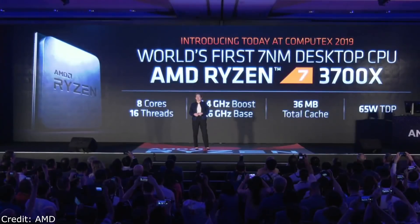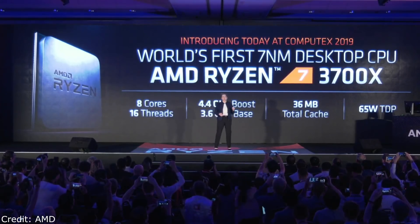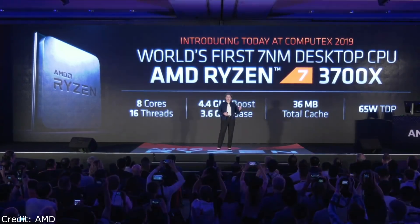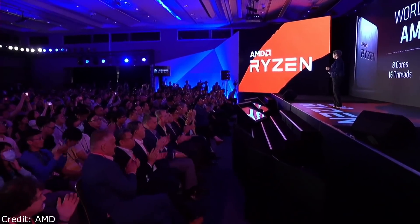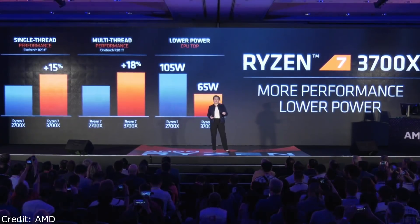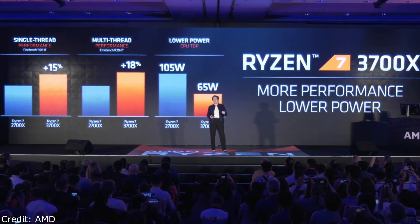Let's start with the very first third gen Ryzen product: the Ryzen 7 3700X. The 3700X is the world's first 7 nanometer desktop CPU. It has 8 cores, 16 threads, 4.4 gigahertz boost frequency, 36 megabytes of total cache, all in an amazing 65 watts TDP. We're seeing significant double-digit performance in both single-threaded and multi-threaded workloads at significantly lower power — more performance, lower power, third-gen capability.